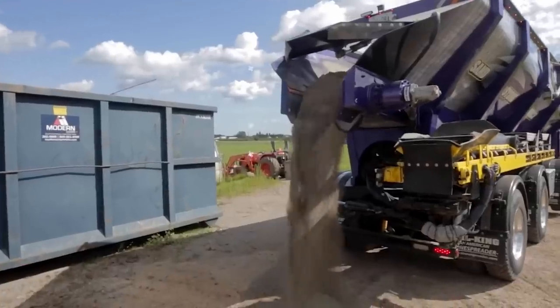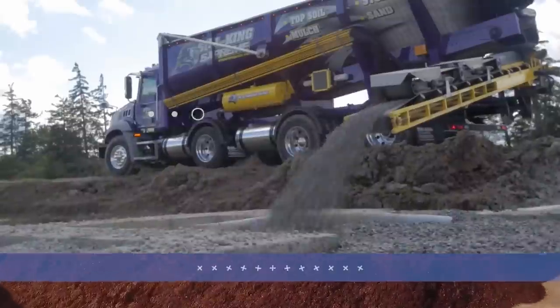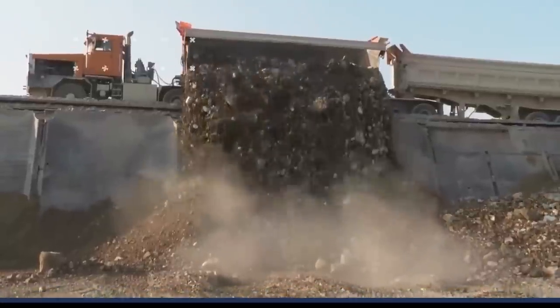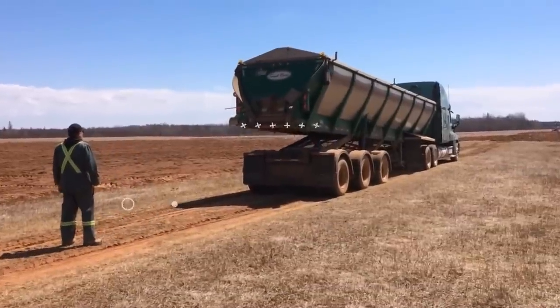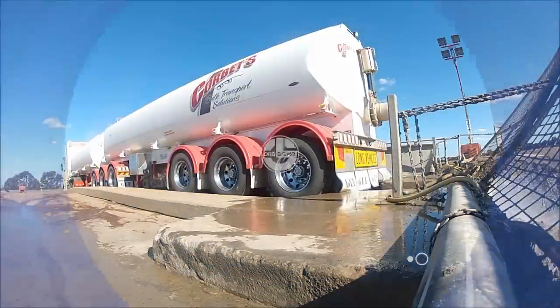Trucks move the world. From the food in your fridge, to your phone, to your bed — it wouldn't be in your hands if it didn't move through a truck first. Welcome back to another video from Lord Gizmo, where today we'll be looking at some awesome truck trailer combos. We bet you'll love to see how well a 19-liter Cummins engine performs in the Arctic, so make sure you stay tuned for that.